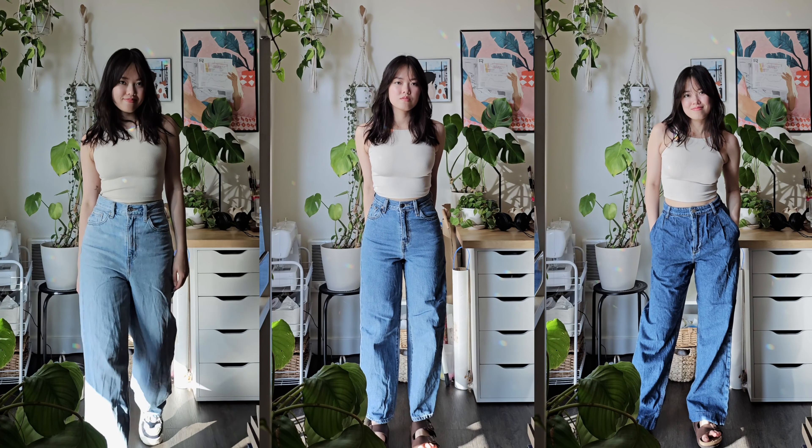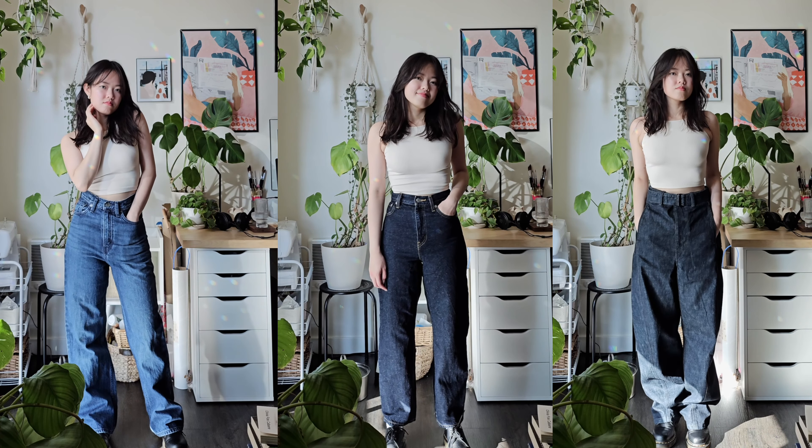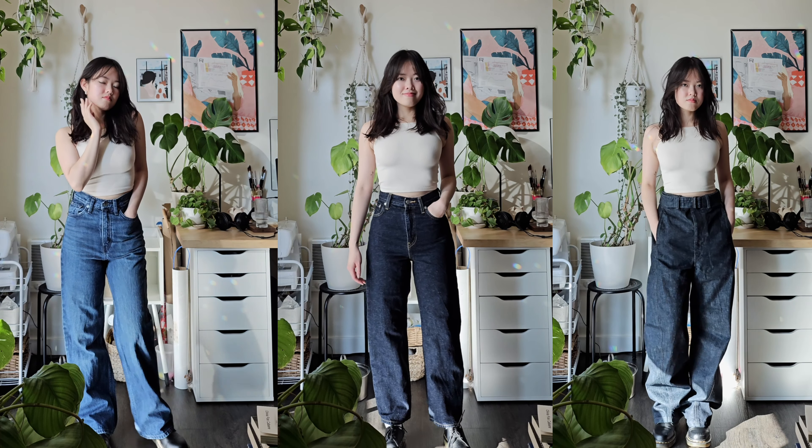These are all the jeans that I'm wearing at the moment. I love the indigo hue of denim, so I don't consider white jeans or black jeans essentials to have. What are the jeans that work for you? Let me know.